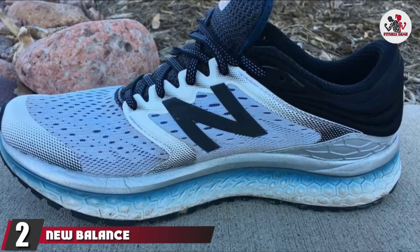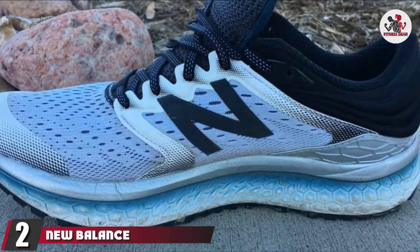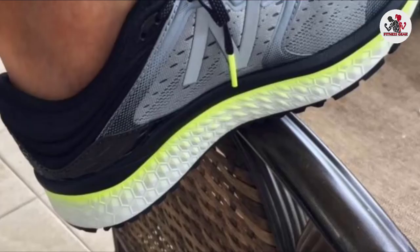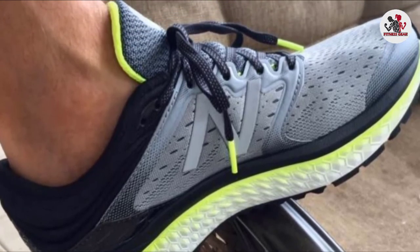Moving on to number 2, we have the New Balance Men's 1080 Fresh Foam Running Shoe. After a long time, this New Balance shoe is stronger than ever. This shoe knows the comfort and impact of running. It proves impressive performance from climbing and the toughest inclines with full foam insole.